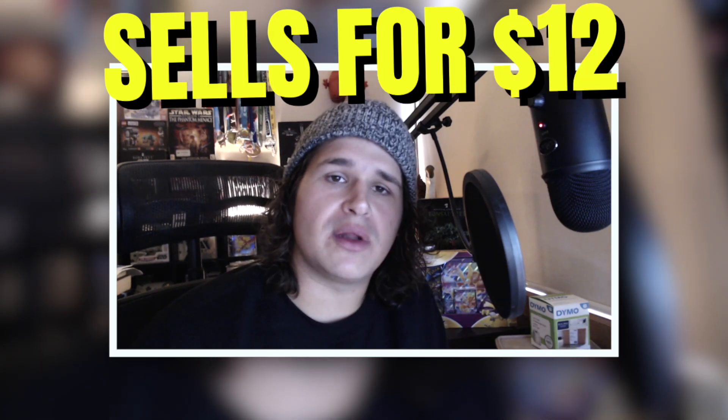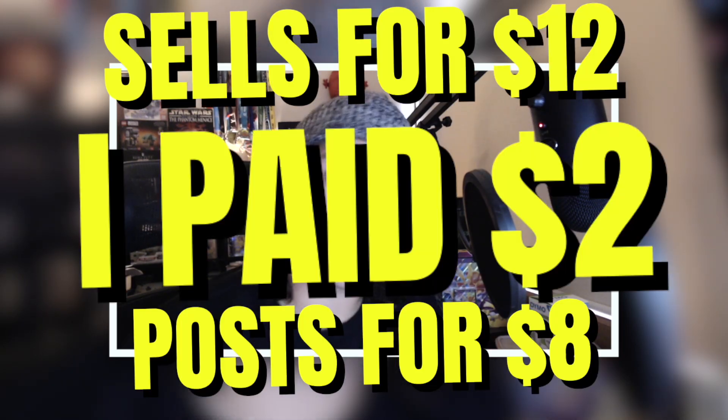It's also going to be very hard to be selling a DVD at $12 if your postage is $8 and you've had to pick up the DVD for a couple of bucks.